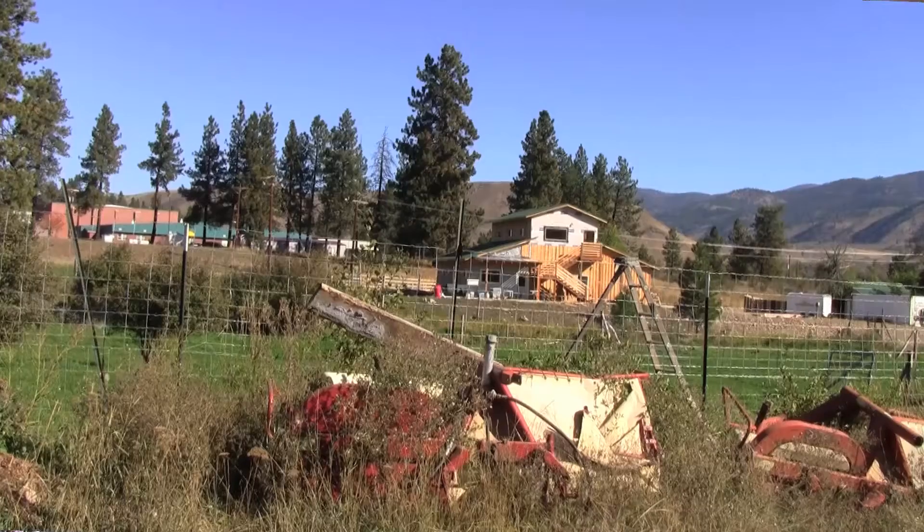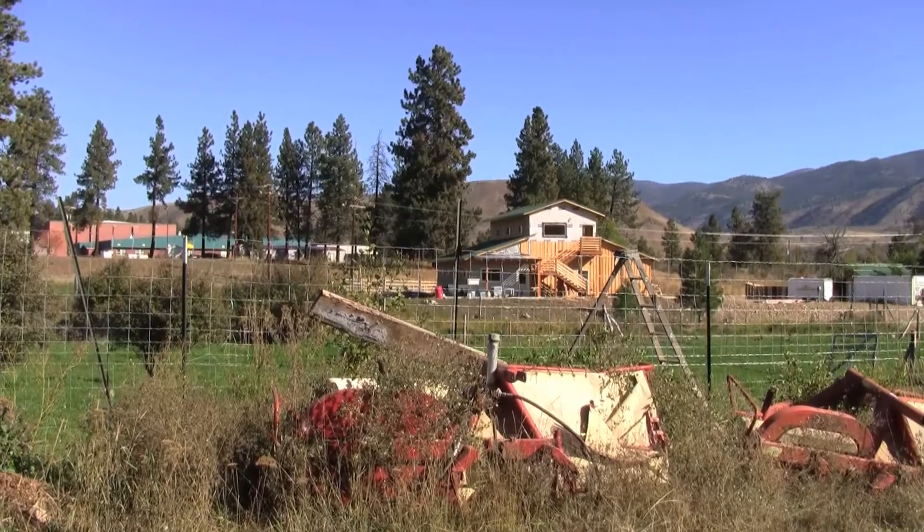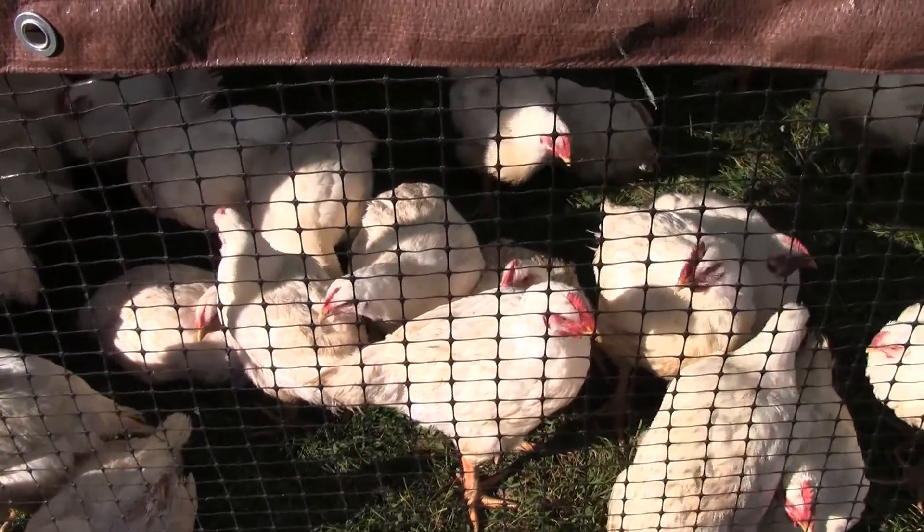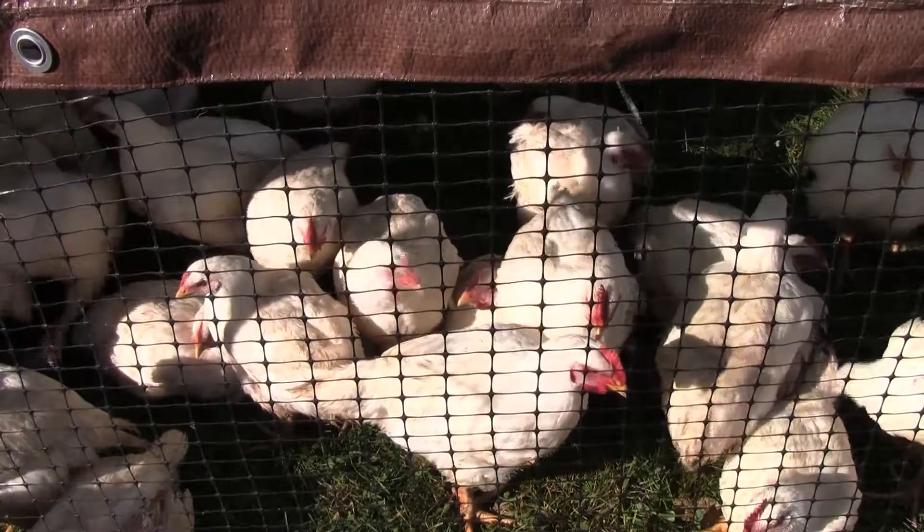This is Jennifer Argraves and Louisa Kovati, and you're here at Crown S Ranch in Northrop, Washington. On our farm we have beef, 85 pigs, laying hens, and we also have turkeys — we'll do about 200 turkeys this year — and everything is in rotation. We're all about completing the cycle.